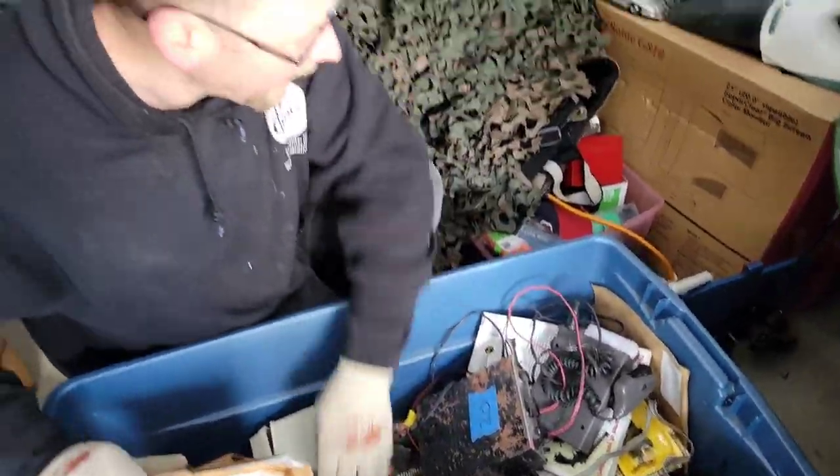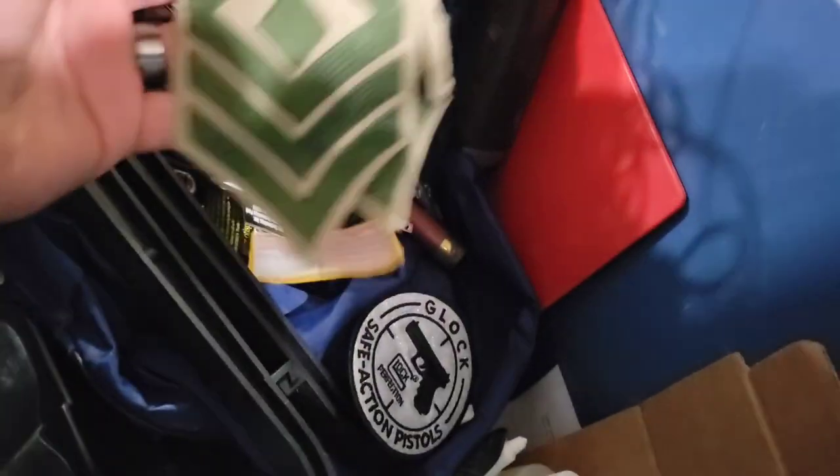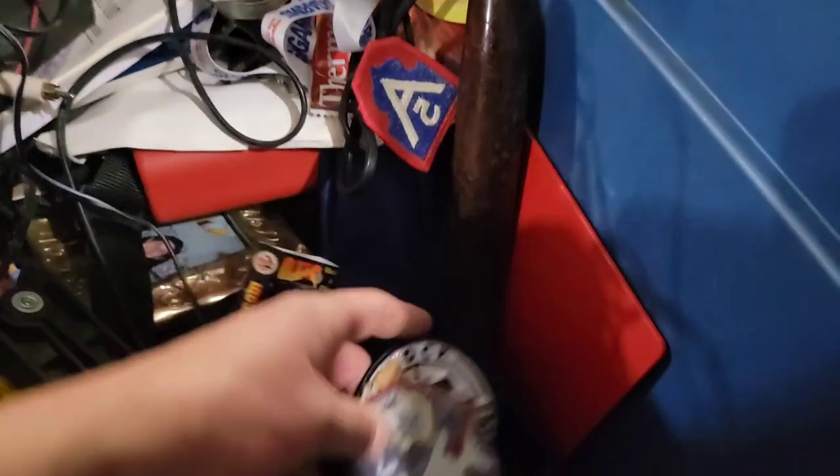Another tote with cash money in it. I'm just going through this tote here and there's all kinds of treasures. I'm finding shells, patches. Look at this — Glock safe action pistols, military patches. Look at all these stacked up.